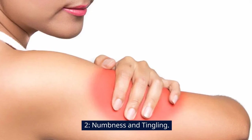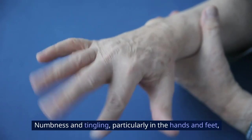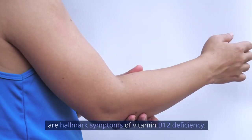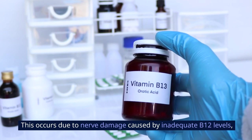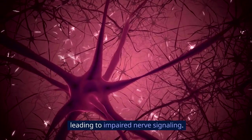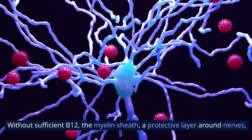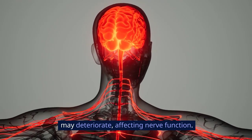2. Numbness and Tingling. Numbness and tingling, particularly in the hands and feet, are hallmark symptoms of vitamin B12 deficiency. This occurs due to nerve damage caused by inadequate B12 levels, leading to impaired nerve signaling. Without sufficient B12, the myelin sheath — a protective layer around nerves — may deteriorate, affecting nerve function.